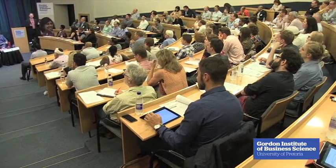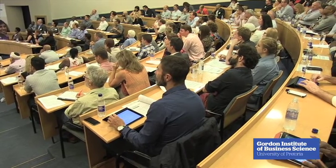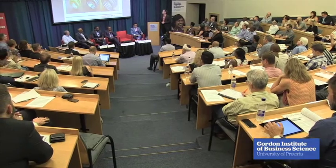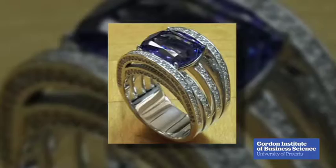The next couple of slides are South African examples of what's been happening in industries touched by 3D printing. The jewelry sector is a fantastic story — local jewelers have been using 3D printing for almost 15 years now, and they are doing the most amazing designs that you couldn't even conceive of previously.